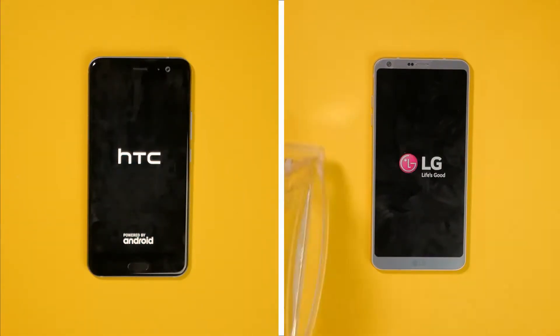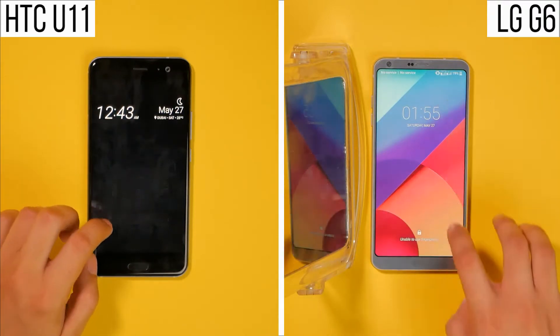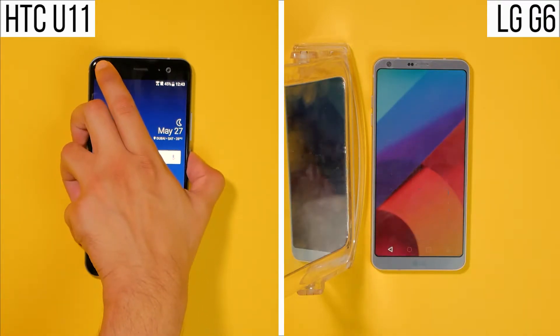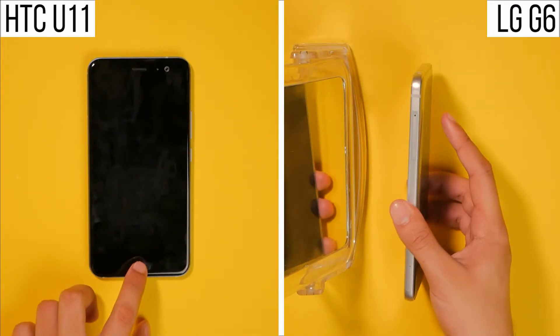We're gonna boot up both of these devices, where the U11 is marginally faster than the LG G6. For ease of use, we're gonna use a mirror to test the fingerprint scanner, where this time the U11 is much faster than the LG G6.